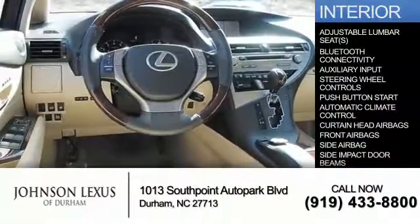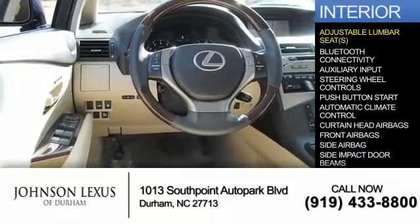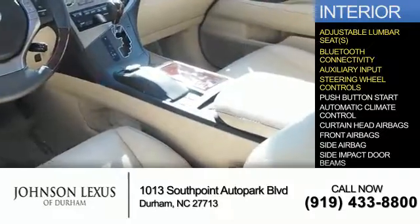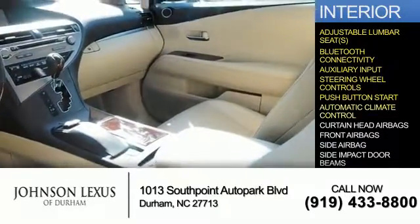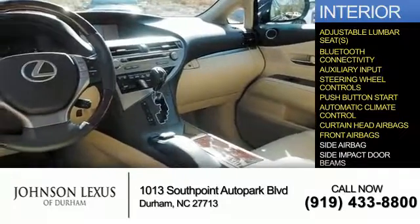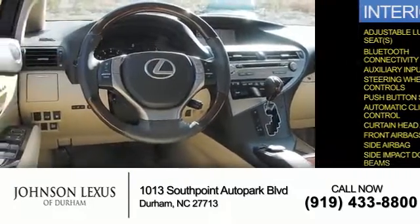Inside you'll find adjustable lumbar seats, Bluetooth connectivity, an auxiliary input, steering wheel controls, push button start, automatic climate control, curtain head airbags, front airbags, side airbags, and side impact door beams.